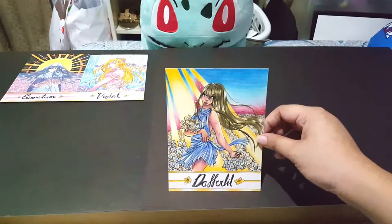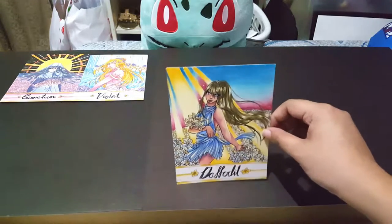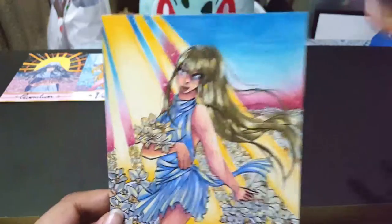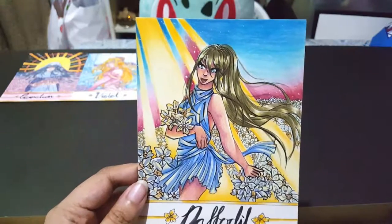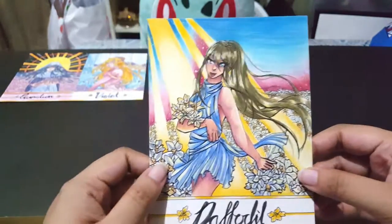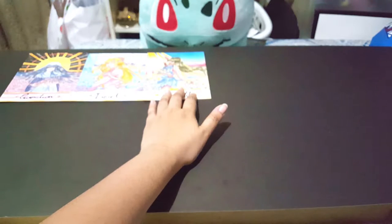For March, we have the Daffodil, which represents spring, rebirth, domestic happiness, respect, regard, and friendship. I went with the spring theme quite obviously. I drew all three of the first pieces in almost succession because I started late February, so I was pumping them out as quickly as possible. By this time I was a bit more familiar with the colored pencils and starting to play around with it. I chose a darker skin color to experiment, brought back the rays design from Carnation, added a field of flowers, started adding more layers of different colors, experimenting with shadows, and just trying to slowly get better.